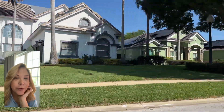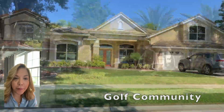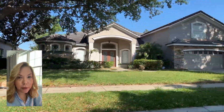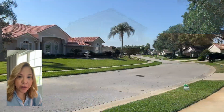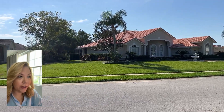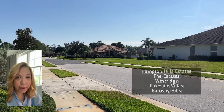The first neighborhood we're going to talk about is called DeBary Plantation, and that's kind of the general historic name of this area, but the center of it is going to be the DeBary Golf and Country Club. DeBary Plantation is a planned community with a master association and also some subdivisions, so you'll have other names in addition to that like Hampton Hills Estates, the Estates, Westridge, Lakeside Villas, and Fairway Hills.